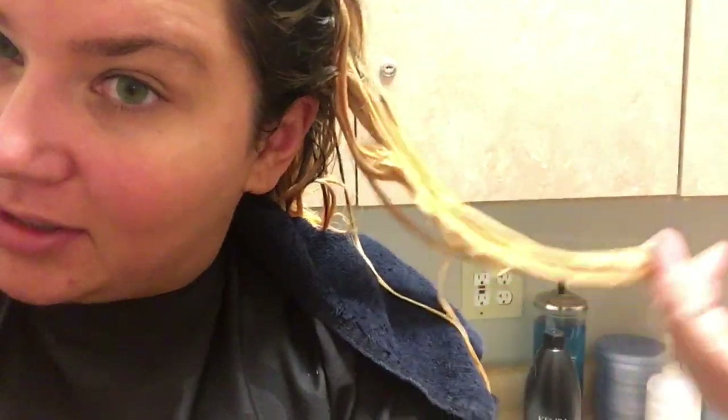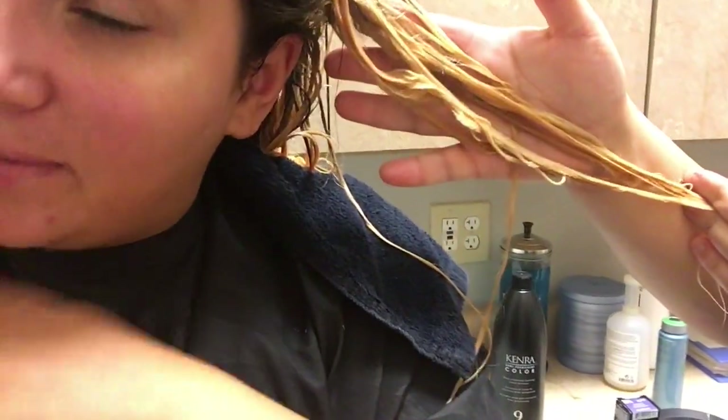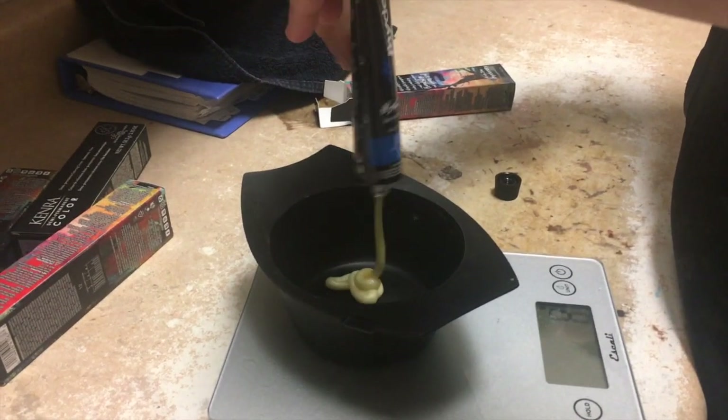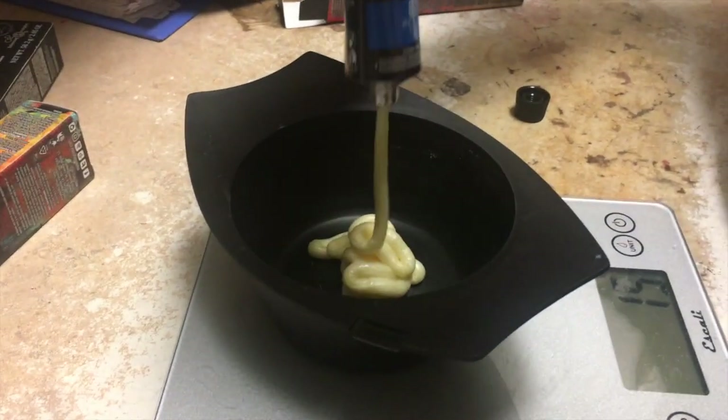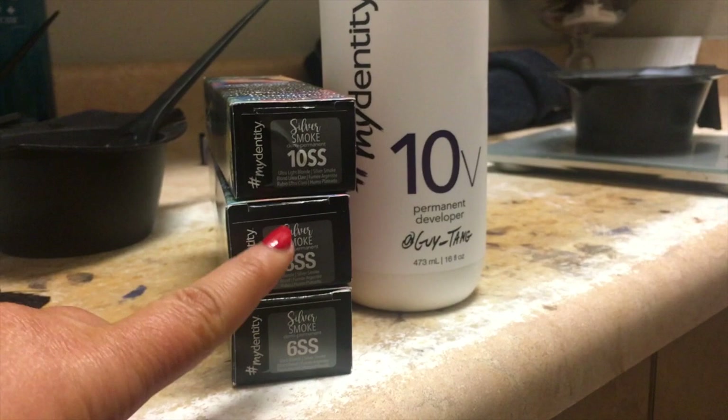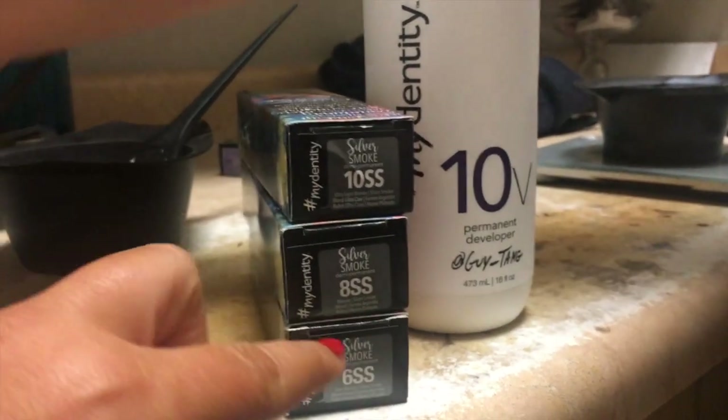We are at the end of the second part of the bleach process and this is where we're at. We're mixing this SPA, so it's supposed to pull a little bit of the gold out - that's step one. And then we're going to put this tin icy, which is a silver, as a toner first. We have to tone before we can put the silver on. This is the silver - silver smoke in six, eight, and ten, depending on the level of color and your color lightness.